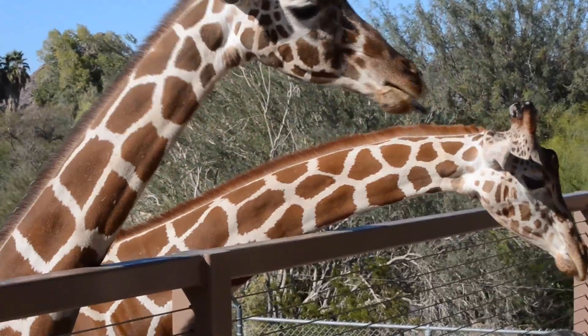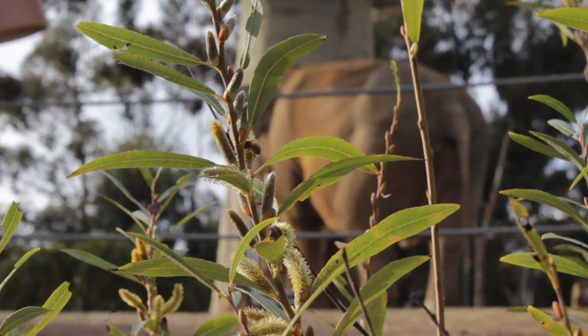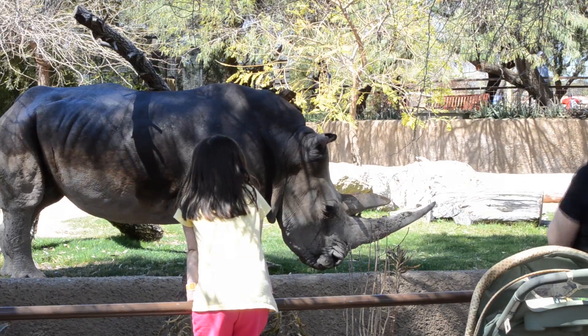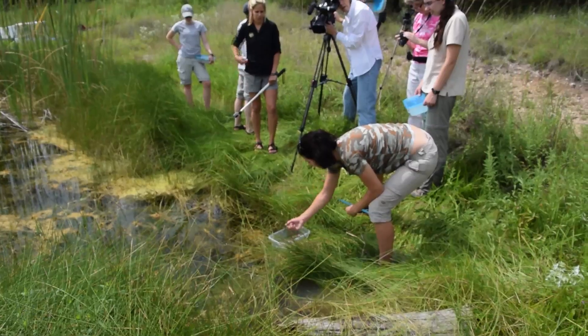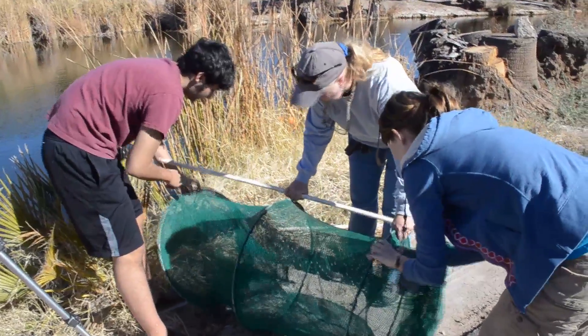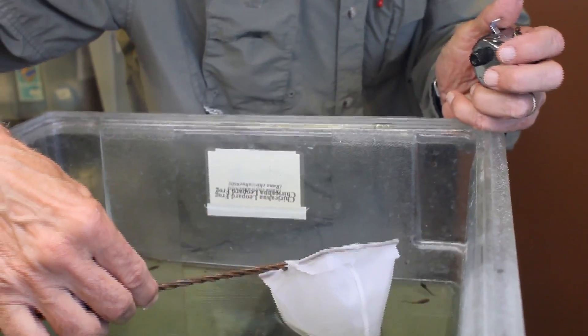Zoos in the last decade or so have actually really changed a lot from what they used to be. Zoos are not as commonly referred to as just a place to go see animals in cages. Zoos have become actively involved in conservation, not only within the zoo but worldwide. Zoos have provided funding for projects at a tune of $160 million a year for over a decade, and actually about a billion dollars so far.